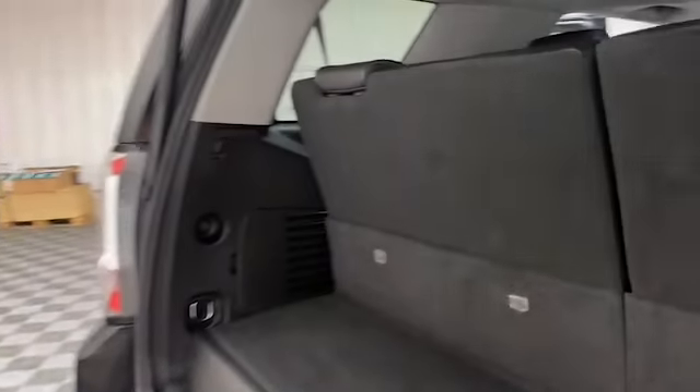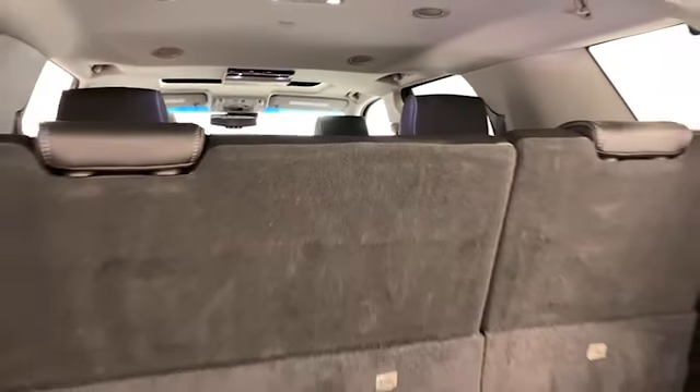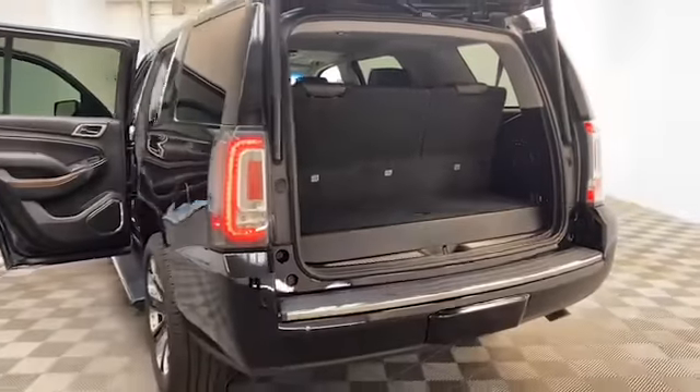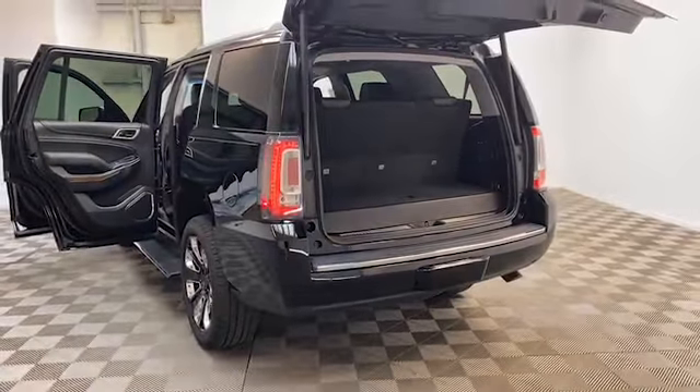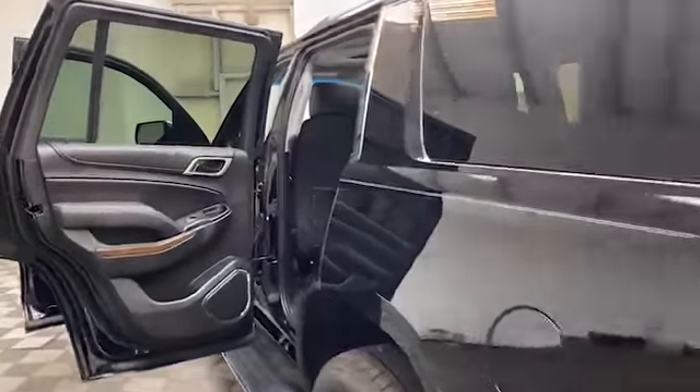On the outside of this Yukon, you'll find high-intensity discharge headlights, blind spot sensors, power running boards, 22-inch bright black wheels, remote keyless entry, power liftgate, and rear backup camera.